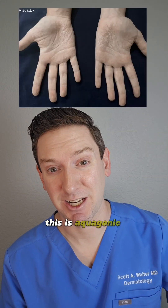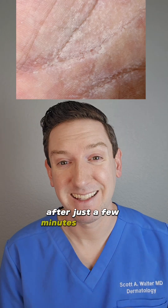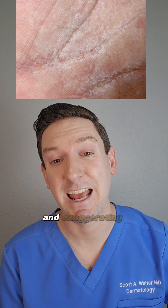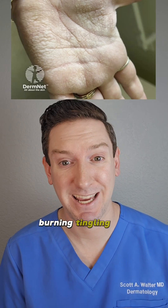This is aquagenic wrinkling. It happens after some people immerse their hands in water after just a few minutes, leading to this characteristic swelling and exaggerated wrinkling of the palms. And when this happens, it can be associated with pain, burning, tingling, and itching.